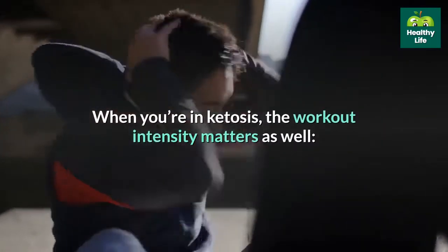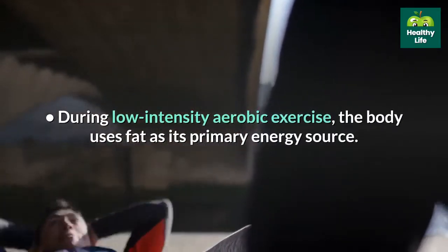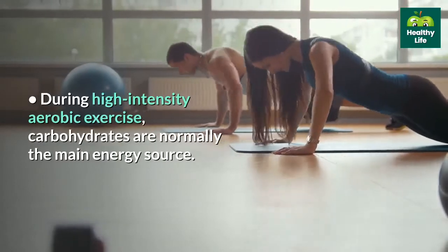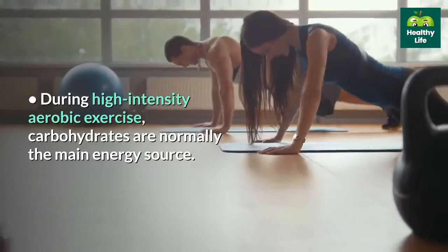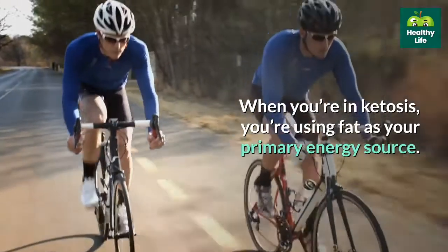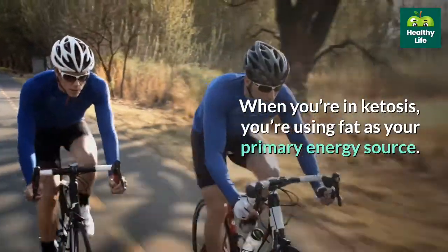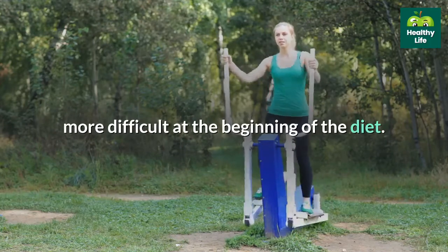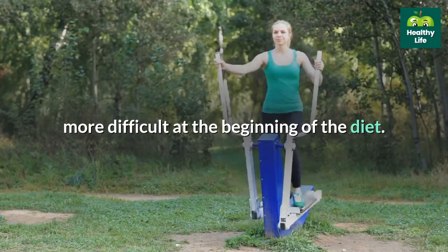When you're in ketosis, the workout intensity matters as well. During low-intensity aerobic exercise, the body uses fat as its primary energy source. During high-intensity aerobic exercise, carbohydrates are normally the main energy source. When you're in ketosis, you're using fat as your primary energy source, which can make high-intensity exercise — namely anaerobic exercises — more difficult at the beginning of the diet.